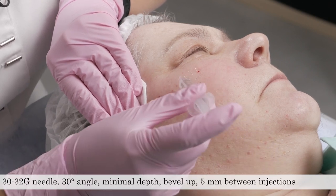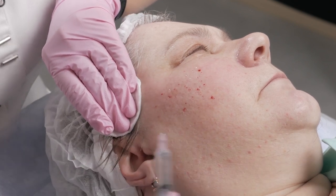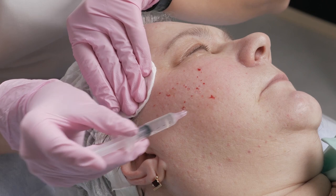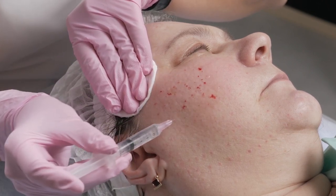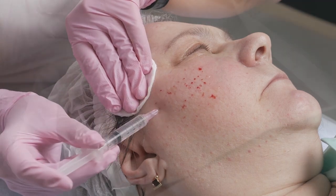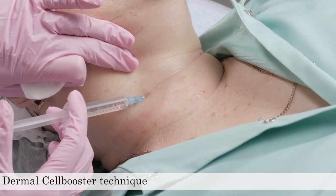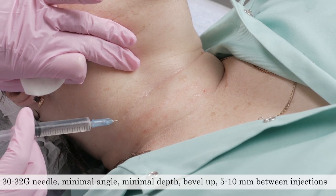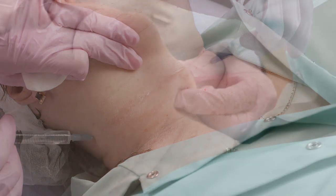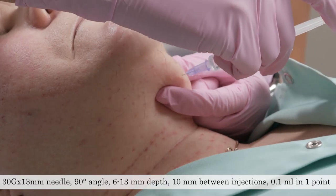The Epidermal Cell Booster technique is used for lightening and treating hyperpigmentation — it is a very superficial technique and less painful, for skin needing tonus or lightening. The Neck technique uses the Dermal Cell Booster technique like a papule technique, leaving small amounts of product using a 30–32G needle.